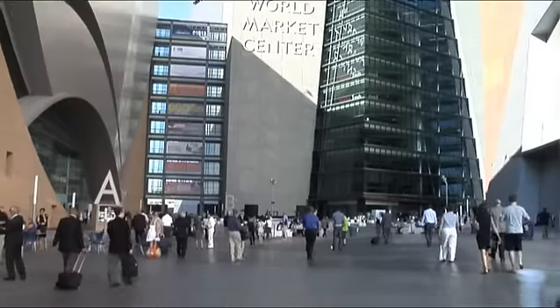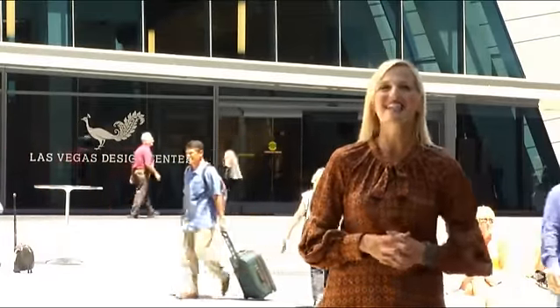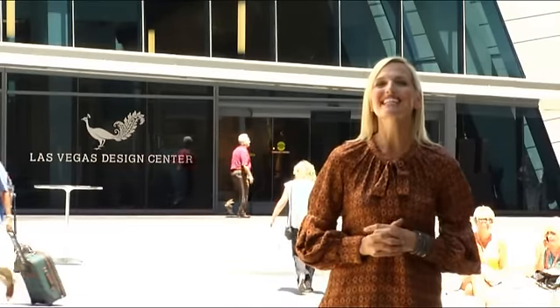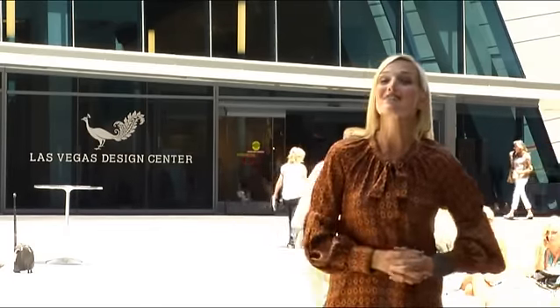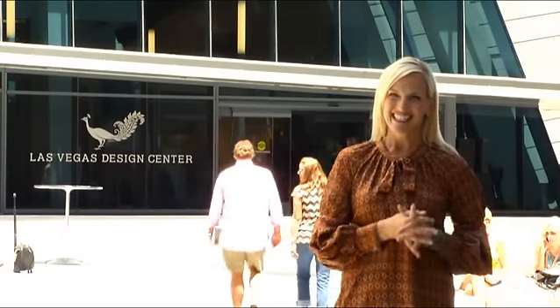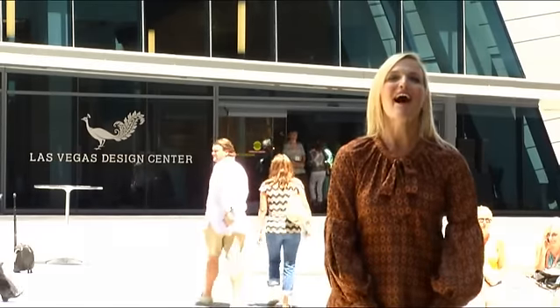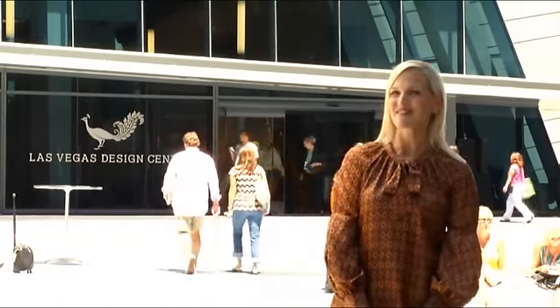The summer market here at World Market Center is the place to be for the most cutting-edge trends in design, home furnishings, and accessories. We hope you've enjoyed the tour and found some great ideas to incorporate into your own home and business, not only for this season but seasons beyond. Thanks for tuning in to Stylephile. I'm Monica Peterson and we hope to see you back in January 2012.